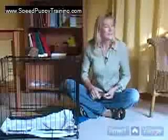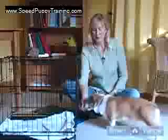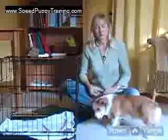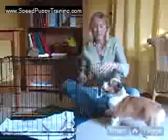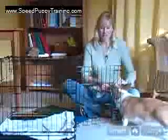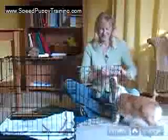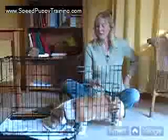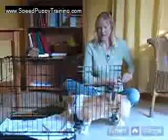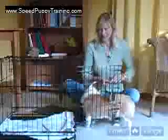What I want to do is have little Bartow here have positive associations with the crate. So I'll give him some treats near the crate, and then I'll simply throw a treat part way into the crate and hopefully he'll run in and get it. See, he's not even going all the way in the crate yet. I do not want to immediately put him in there and shut the door.